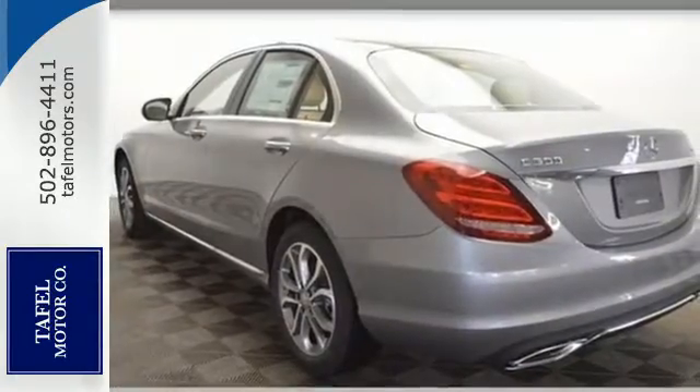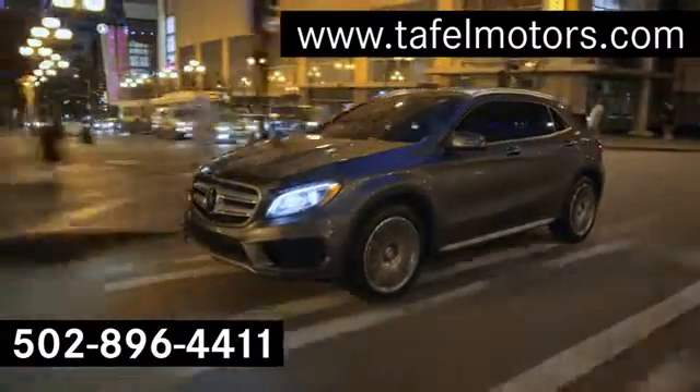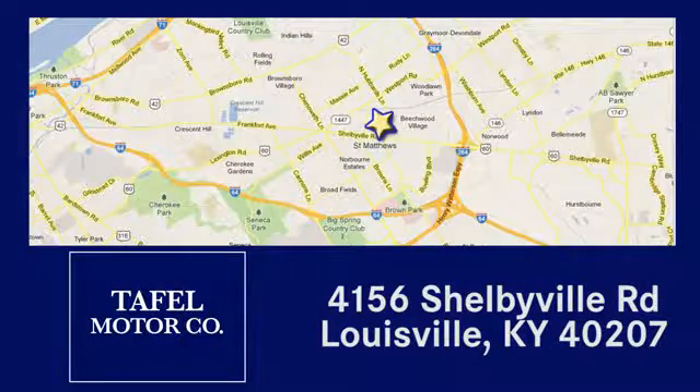Take the C300 home today. Visit us online at taffelmotors.com. Call or stop in at 4156 Shelbyville Road in Louisville. A memorable experience awaits.